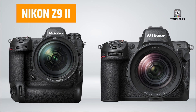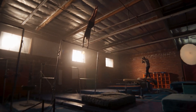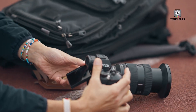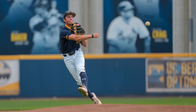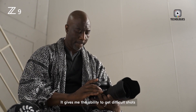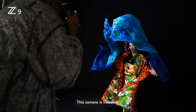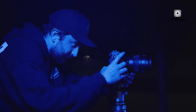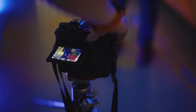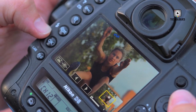The Nikon Z9 II and Nikon Z9H are rumored high-speed upgrades to Nikon's flagship Z9 camera, with features positioning them as top choices for sports, wildlife, and action photography. Both models are anticipated to push the boundaries of what's possible for professional photographers, but each may have a unique edge. Let's break down the rumored specifications, explore how they differ, and see what advantages each model might offer based on the latest leaks.